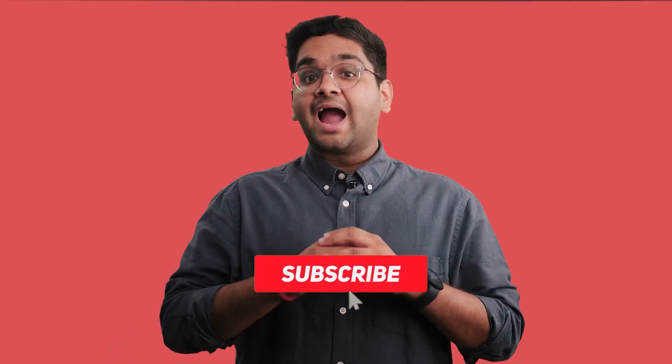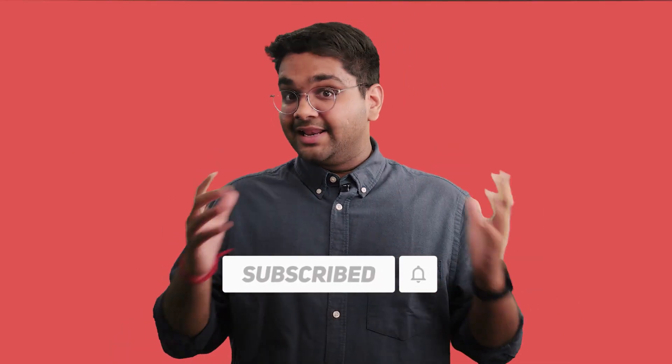If you found this video insightful, don't forget to hit the subscribe button and share it with others who could benefit from this. Until next time, stay efficient and keep innovating.